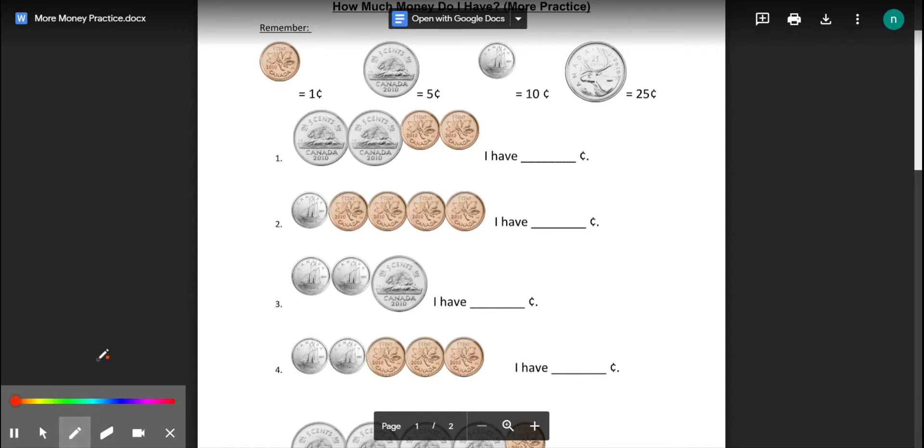So first, nickels are worth five, so we count by fives: five, ten. Now switch to counting by ones for the pennies: eleven, twelve. I have twelve cents. Again, count the nickels by five: five, ten. Then for pennies, switch to counting by ones: eleven, twelve. Twelve cents.